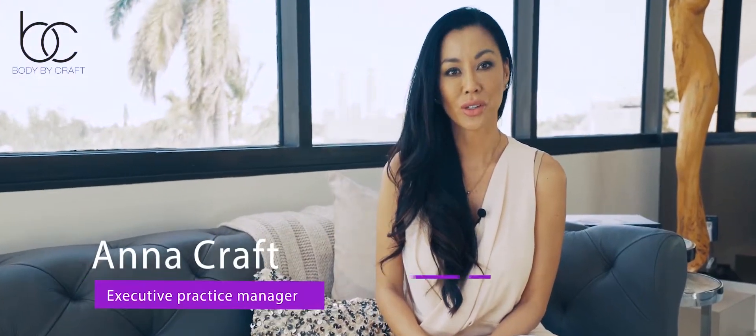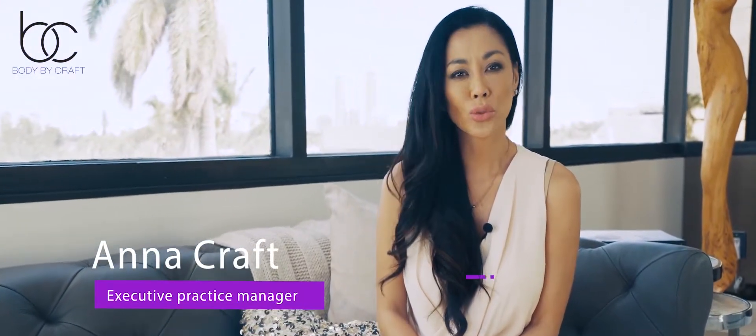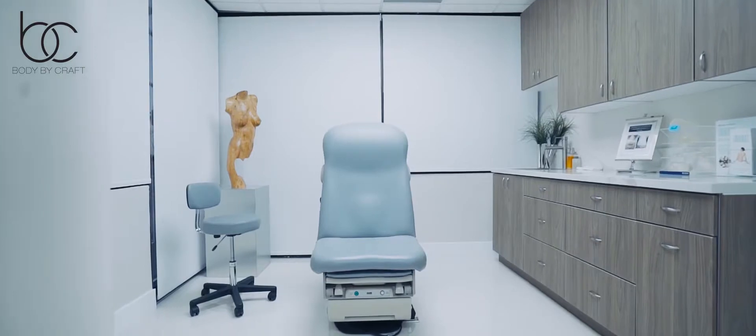If you have heard that there are different types of tummy tuck surgery, you may be wondering which one is best for you. A mini tuck may sound like a less extensive version of a full abdominoplasty, and that's because it is, but the mini tummy tuck isn't an ideal option for everyone. Let's talk about what a mini tummy tuck is and who is a good candidate.